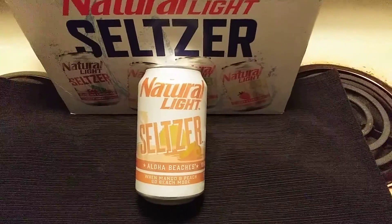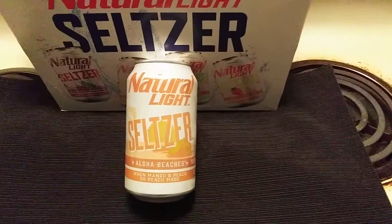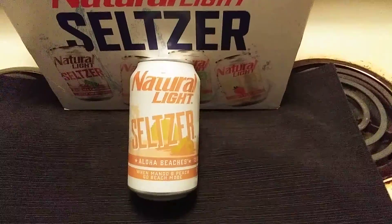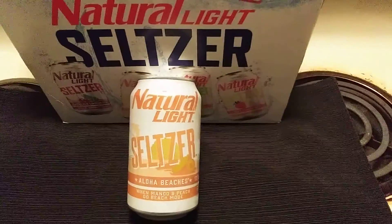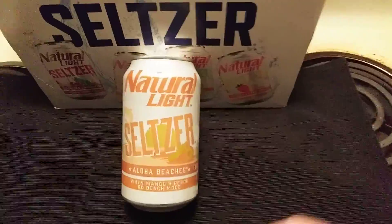All right, we're going to test this out. This seltzer is 6% alcohol. You get a 12-pack for like $9. That's pretty cheap. Most of these seltzers are expensive.